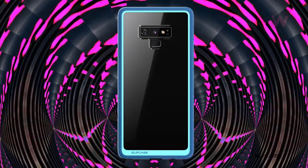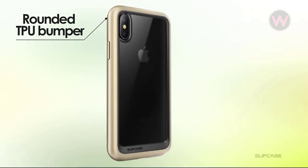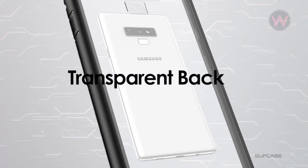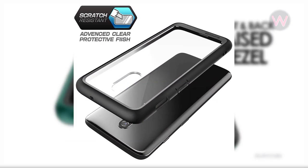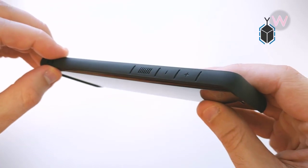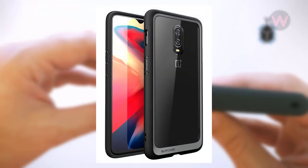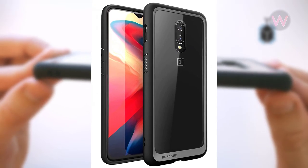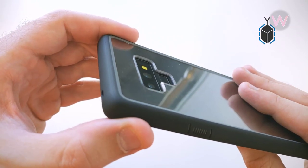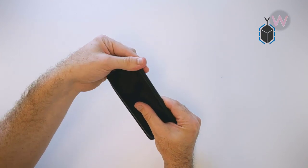Moving on to number two, the Supcase Unicorn Beetle case, which will cost you around $13. Supcase is another brand you probably know or have used before, and they're finally offering cases for the OnePlus 6T. The Unicorn Beetle is the company's popular thin clear bumper shell cover case. They use a completely clear hard polycarbonate plastic shell, then add a durable impact-resistant TPU material to the sides as the bumper. They've also added a subtle curve to the back body of the case so the rear camera stays off tables and surfaces.